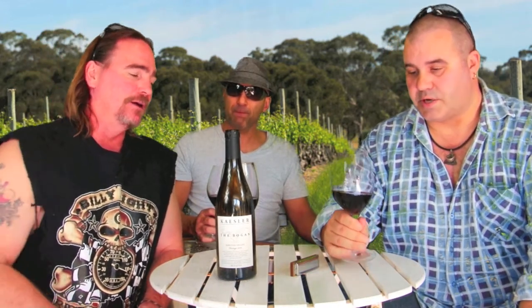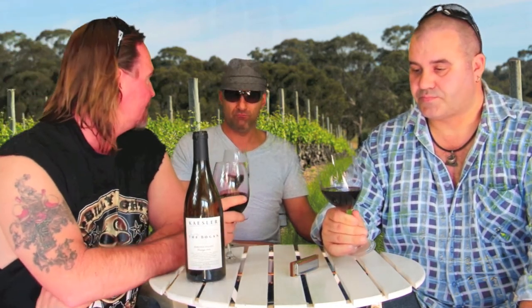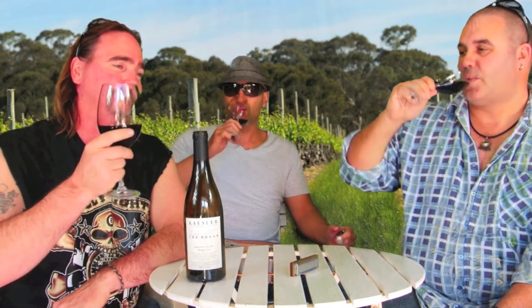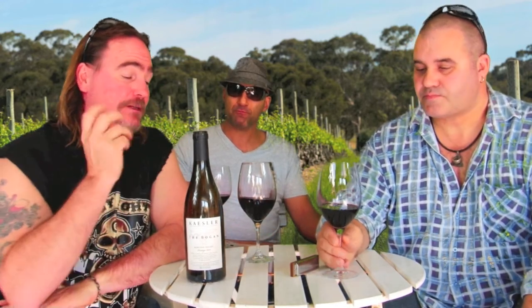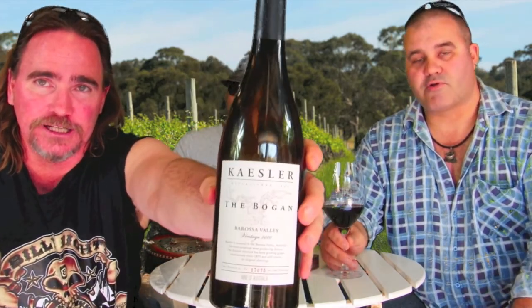Out of 10, I'll give that a 9.5. How many thumbs up does Mr. Blues give it? Double thumbs — it's not far off a 10. I'm going to be a bit controversial — it's delicious, but I'm finding a little less excitement, so I'll go eight and a half. If you give it eight and a half, I'm going to go 10 to balance it back out to a good nine and a half. Kaesler, thanks for sending us The Bogan!